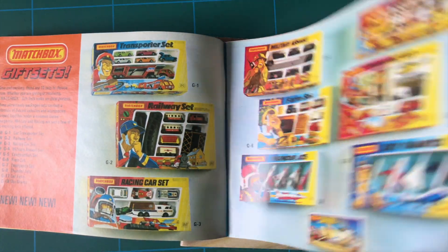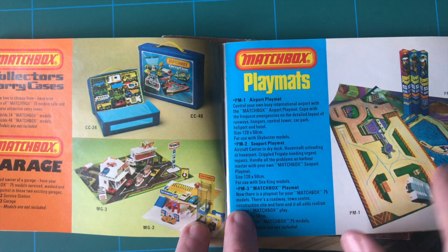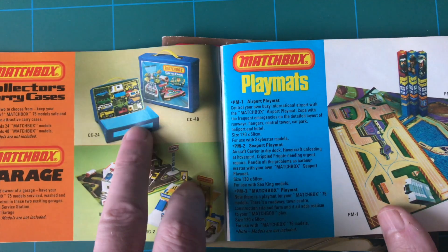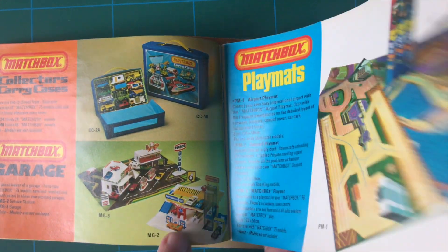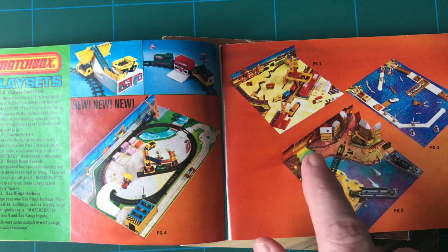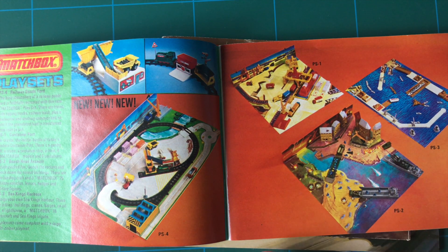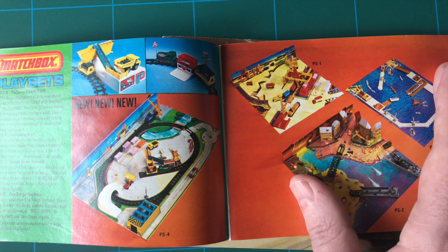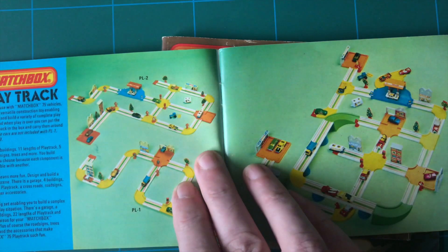That was brilliant - I remember that big plastic thing it was. Then you've got your play mats for everything to go on, your cases, collector cases - they're very sought after now. These mats, I don't remember actually having any of these, but I really wanted them. It's just basically cardboard, but it's the imagination that you had when you were a kid.